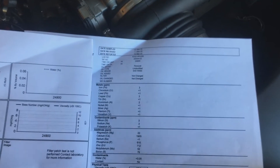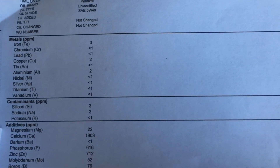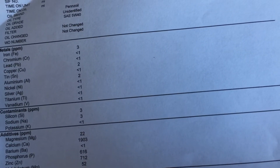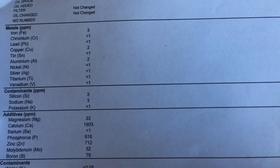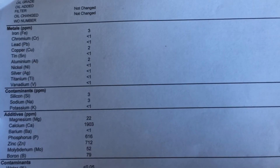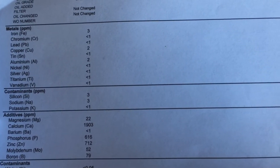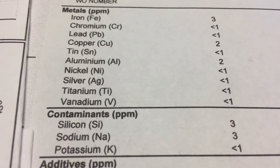They went over it with me on what some of this means. I won't go into the full details, but I'll go through a couple of them. For example, chromium — they told me it could indicate wear from piston rings, liners, or exhaust valves. Obviously the numbers would have to be way higher, because those numbers are really small. It's calculated in PPM — parts per million — so for example, 10,000 PPM would be 1%. The numbers here are 1, 2, 3 — very, very small.